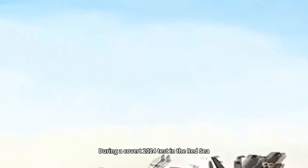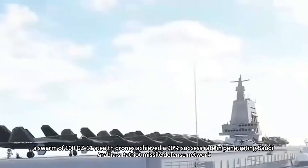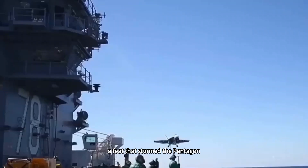During a covert 2024 test in the Red Sea, a swarm of 100 GZ-11 stealth drones achieved a 90% success rate in penetrating Saudi Arabia's Patriot Missile Defense Network, a feat that stunned the Pentagon.